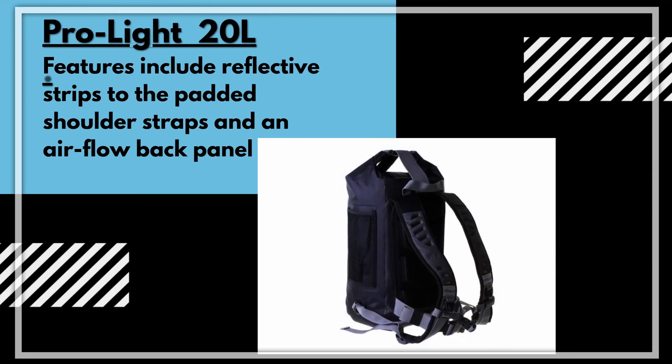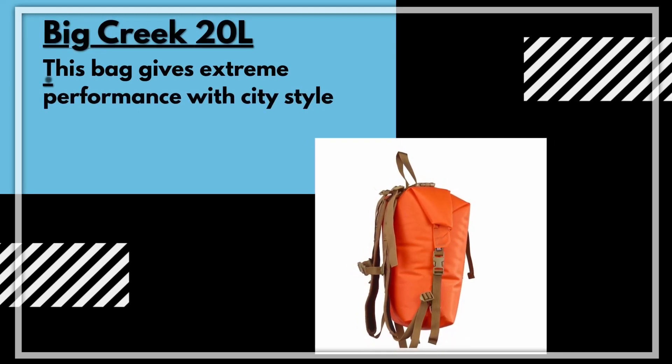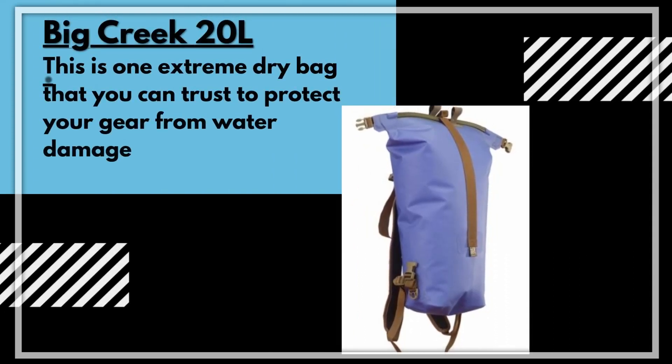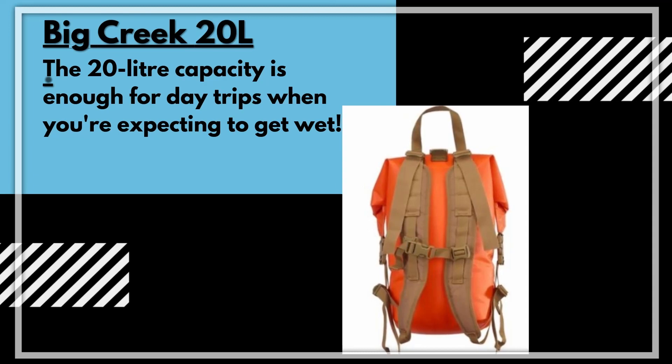Our third bag is the Big Creek 20 litre. This bag has extreme performance with a city style. It can protect your gear from water damage even in extreme conditions. Not only that, but it looks good for day trips when you are or are not expecting to get wet.